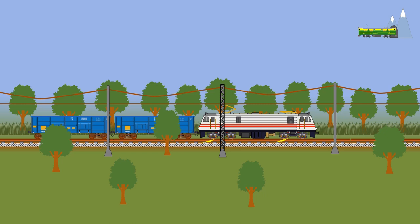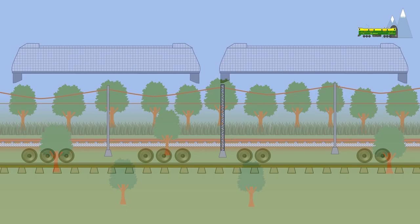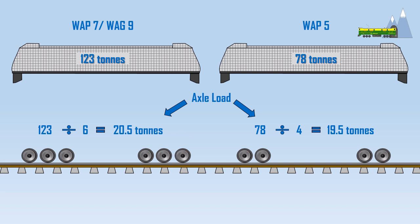The two extra axles and extra traction motors that a Coco bogey has enables a Coco locomotive to counter wheel slip more effectively. There is an additional advantage: the extra axles distribute the locomotive weight over the track over a larger area and therefore reduce the axle load. For instance, a WAP-7 or a WAG-9 locomotive weighing 123 tons puts an axle load of 20.5 tons per axle, which is not very different from the axle load of the much lighter WAP-5 class locomotive.